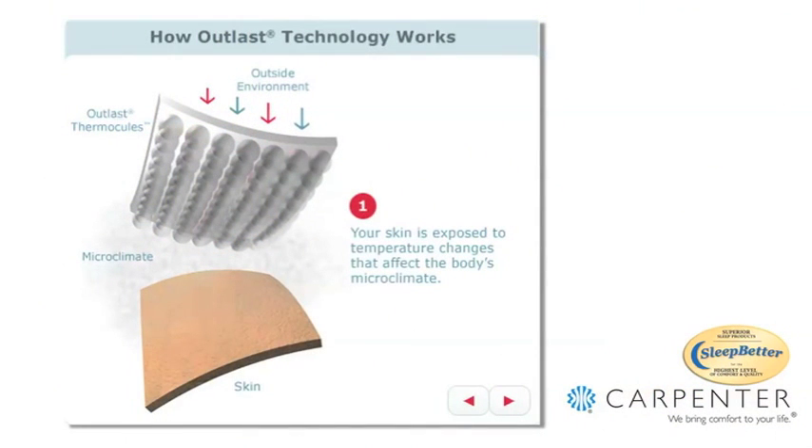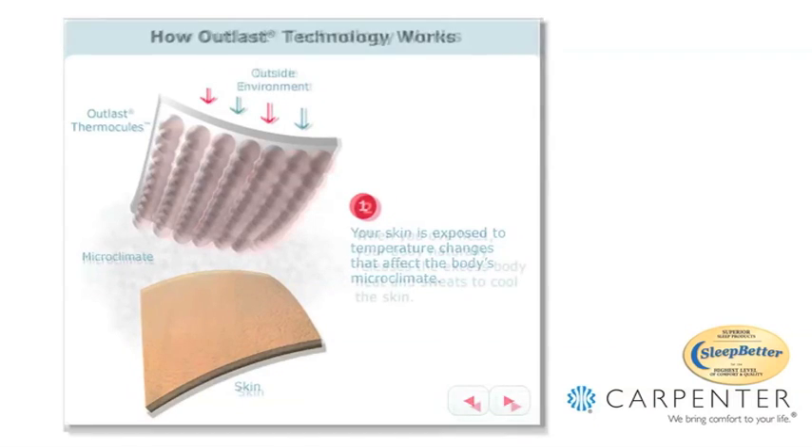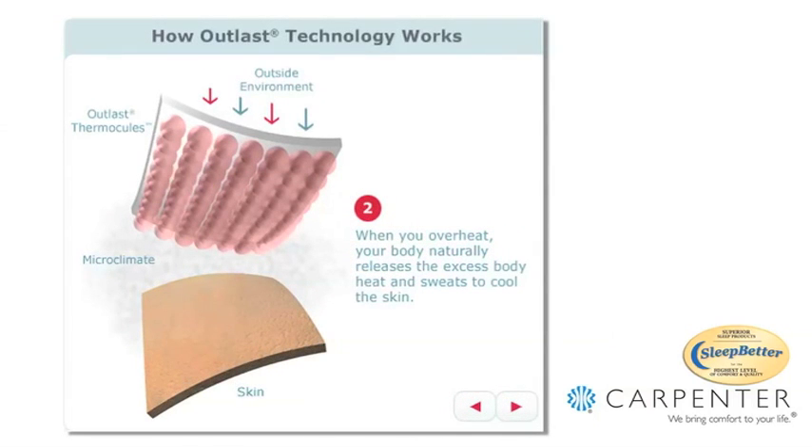Phase change materials basically adapt to your skin temperature. As you get under the covers and you're radiating a lot of heat that builds up, Outlast will actually wick away that excess heat. It's a heat management type of application, and what that does is reduce relative humidity under the covers, creates a more comfortable environment next to the skin, and again allows your body to do what it's naturally trying to do when you go to sleep — and that's to cool off.